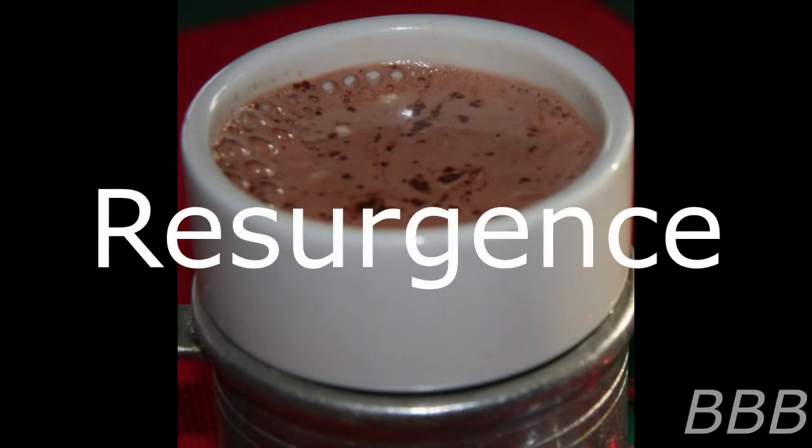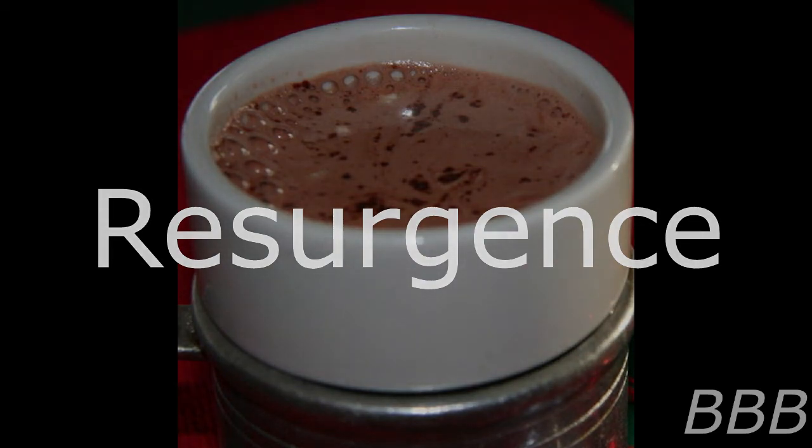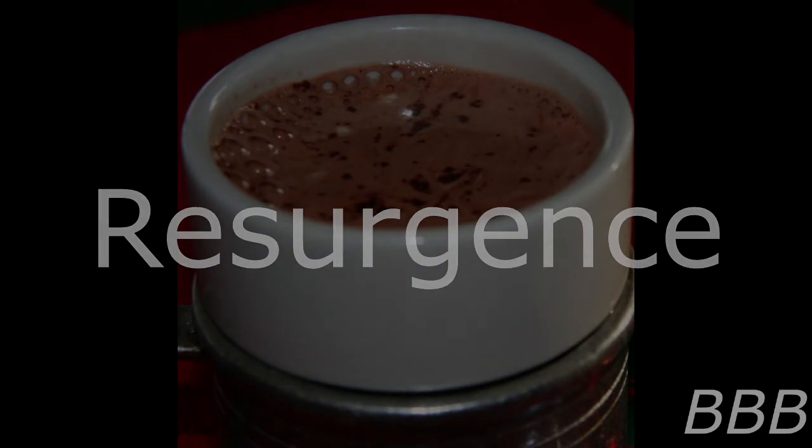SCP-5073 instances began again one year after its initial classification, continuing on through February. Instances have been recovered intact and sent to Researcher Tarrant at Site-66 for analysis. Additionally, there has been a surge of social media posts concerning sightings of tiny brown spiders in areas where SCP-5073 incidents have occurred.